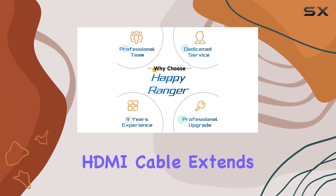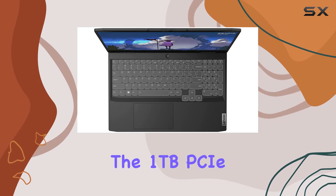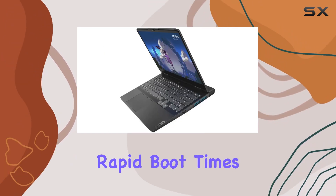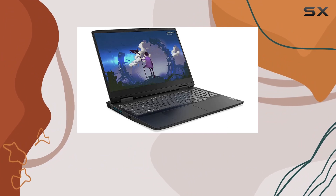The bundled HDMI cable extends your visual horizons. Storage-wise, the 1TB PCIe SSD ensures rapid boot times and seamless data transfer, complemented by 8 efficient cores optimized for multitasking.